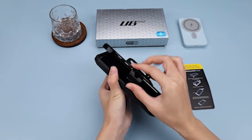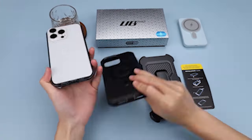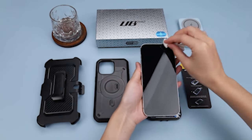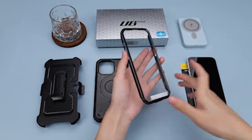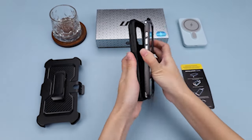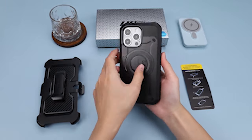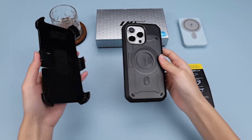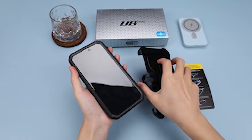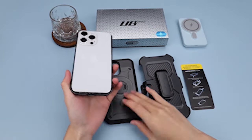Say goodbye to fumbling with your iPhone 15 Pro Max in your pocket or bag. The case comes with a detachable rotating belt clip that offers a convenient hands-free carrying solution. Whether you're out for a run, running errands, or simply want to keep your iPhone 15 Pro Max easily accessible, this belt clip provides the ideal solution. Whether you're watching videos, video calling with friends and family, or following a recipe in the kitchen, the built-in kickstand has got you covered, allowing you to prop your phone at the best viewing angle.